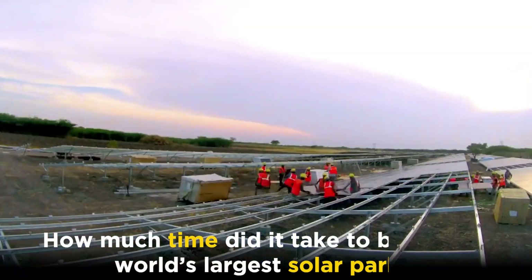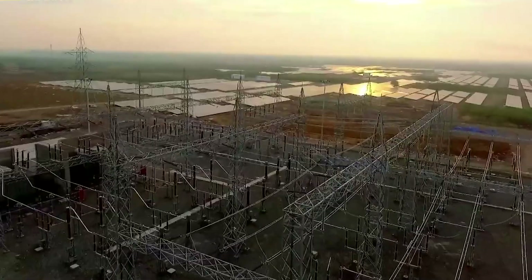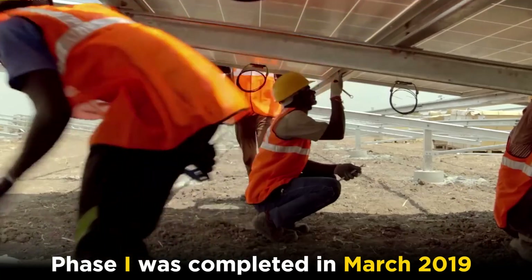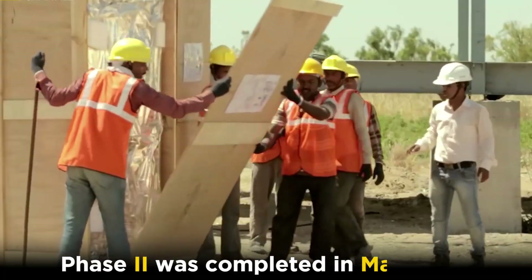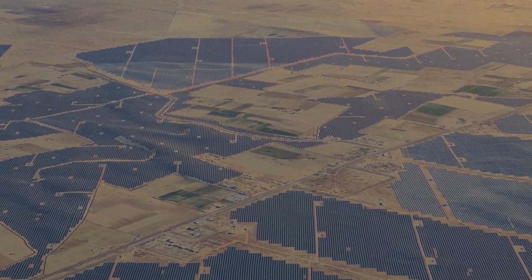How much time did it take to build the world's largest solar park? The construction of the Baddha Solar Park was carried out in two phases. Phase 1 was completed in March 2019, while Phase 2 was completed in May 2020.